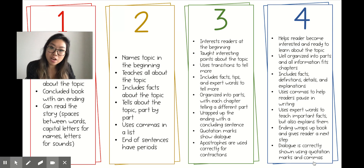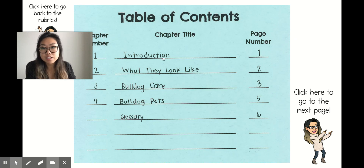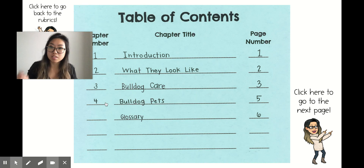Let's check out what a 4 looks like. You can notice there's a table of contents with an introduction, what they look like, bulldog care, bulldog pets, and a glossary. You can also notice the page numbers don't totally match the chapter numbers — some pages and some chapters are longer. Think about how your book is looking as well.